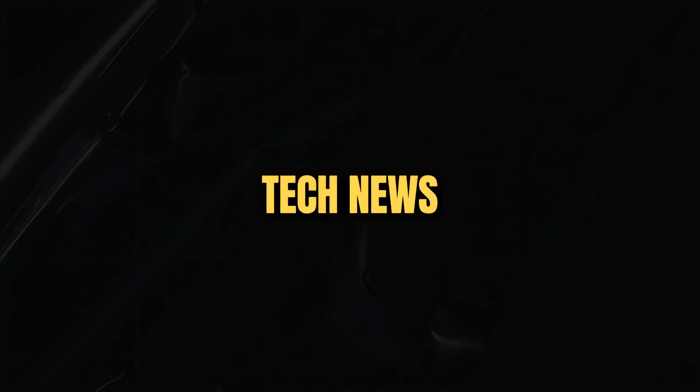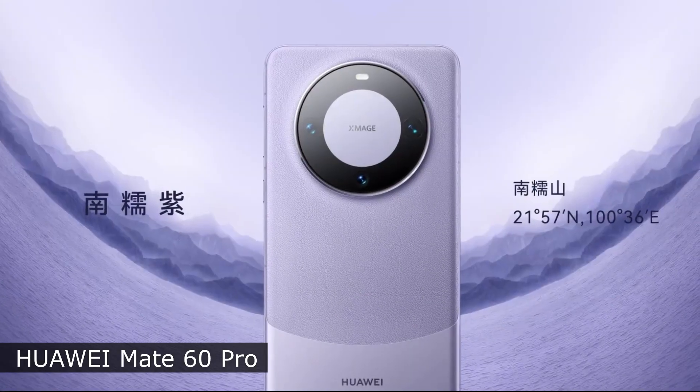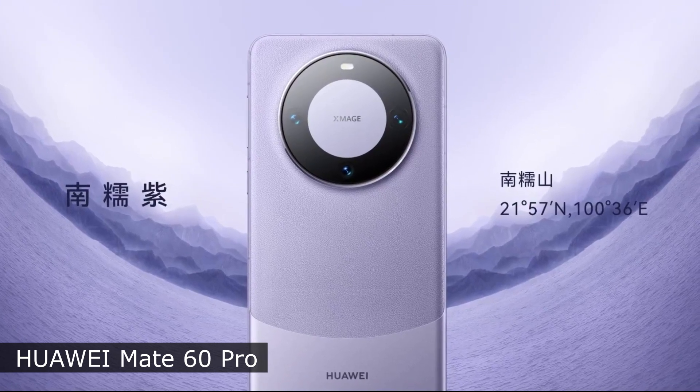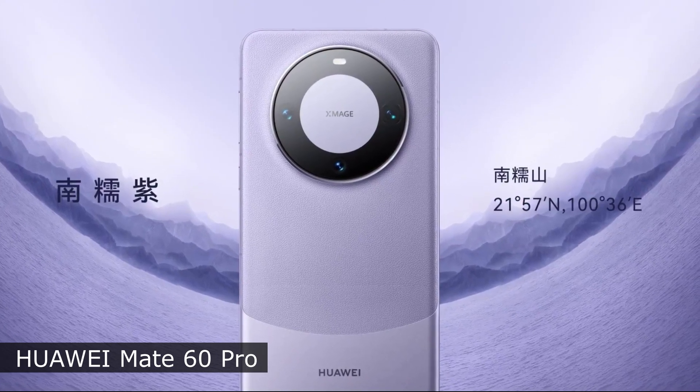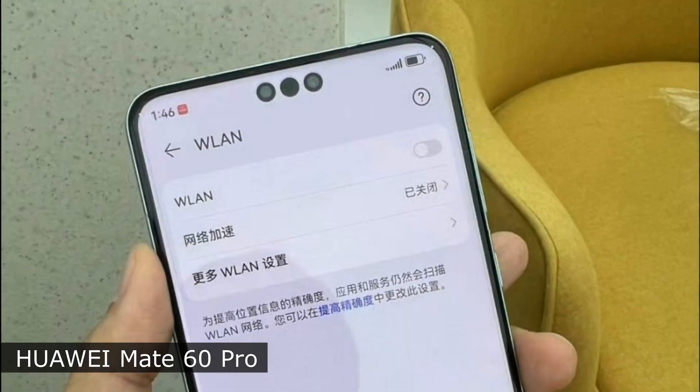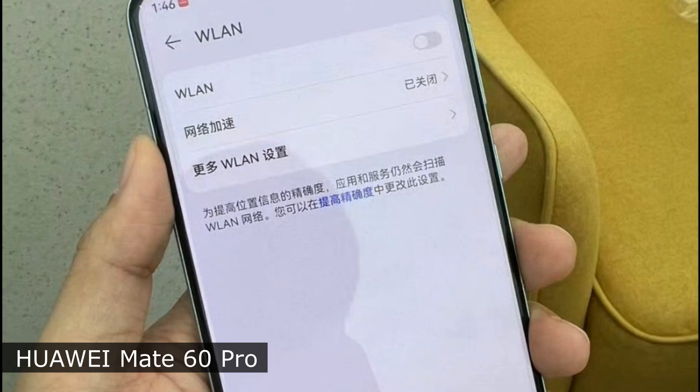Welcome to the new episode of Tech News. Huawei announced Mate 60 Pro on one of the Chinese marketplaces. The distinctive features of the gadget are a non-standard cutout for the front camera and support for satellite voice communication.